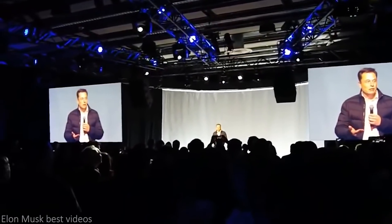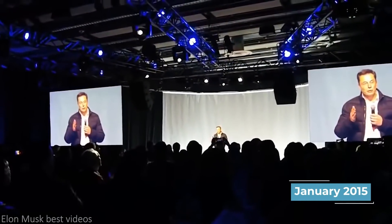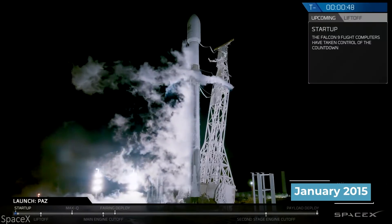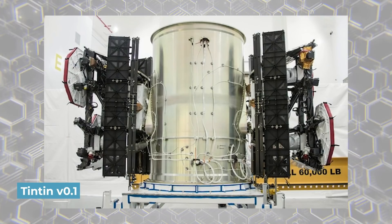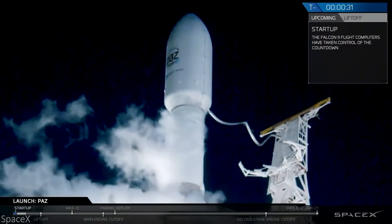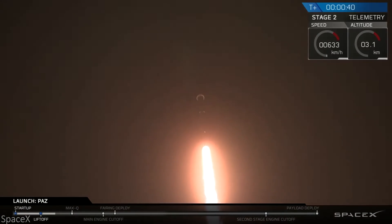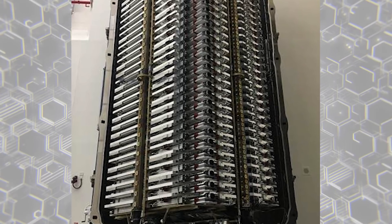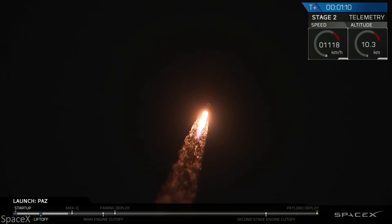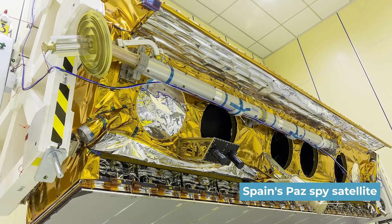Starlink's history dates back to just January 2015, but we'll start on February 22, 2018, with the launch of Tintin version 0.1. Version 0.1 was the basis of Starlink, having been the first launch for the upcoming satellite constellation. With two satellites on board, Microsat 2A and 2B, Starlink version 0.1 was taken to space aboard a Falcon 9 rocket alongside Spain's PAS spy satellite.